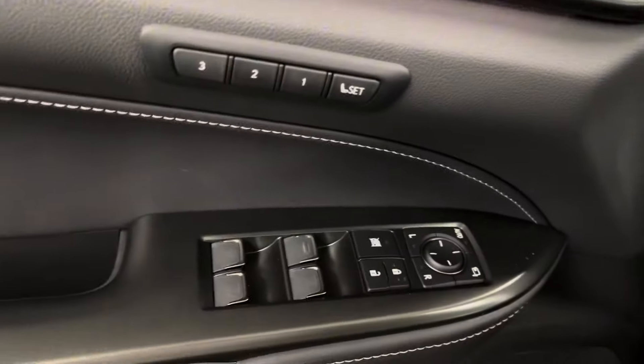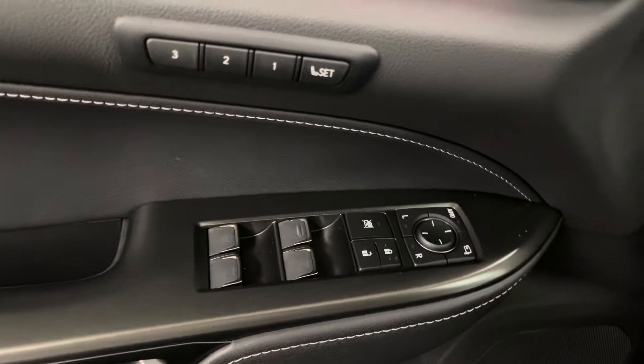On your door panel you have your memory seats, power windows, side mirrors, and door lock. Beside your steering is your gas and trunk button.